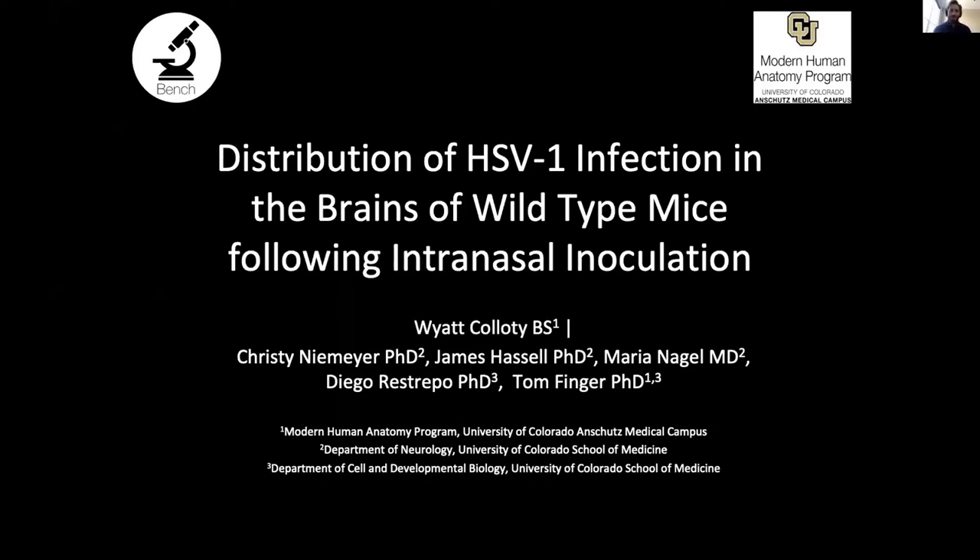Thank you, Dr. Salcedo, for the introduction, and thank you to everybody who showed up to this presentation. My capstone looked at the distribution of HSV-1 infection in the brains of wild-type mice following intranasal inoculation.